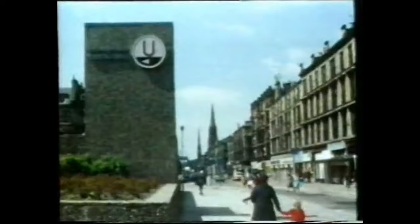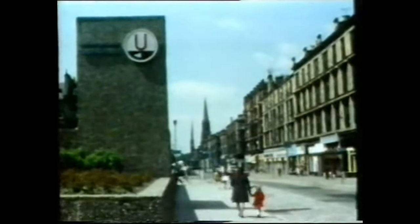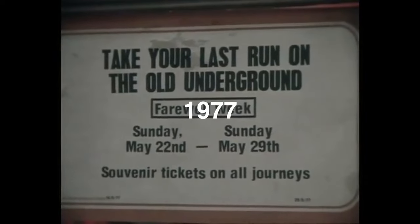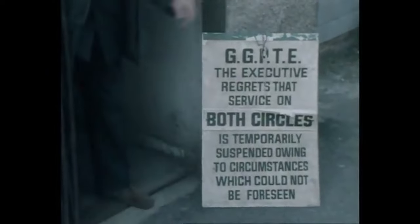The booking office was a very basic affair. Stairs led down to the island platform, which was fully enclosed and lit by a series of tungsten globes. Prior to the modernization works, St George's Cross featured a modern entrance constructed in 1971, with a brick exterior. The underground was due to close that Sunday with a flourish — half a million souvenir tickets had been printed for people wanting to say cheerio to the wee red trains. But cracks appeared in a station roof, and that was that.